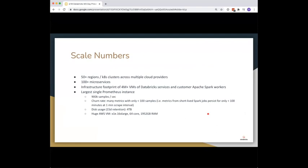Here are some numbers about the scale we were running this Prometheus monitoring system at. We ran in more than 50 regions across different cloud providers, monitoring 100-plus microservices with an infrastructure footprint of 4 million-plus VMs. The single Prometheus server handling customer environment metrics was handling close to a million samples per second at its peak, had a high metric churn rate with many short-lived Spark job metrics persisting for less than 100 minutes, disk usage of four terabytes for only 15 days of retention, and was running on a 64-core CPU, two-terabyte RAM machine.